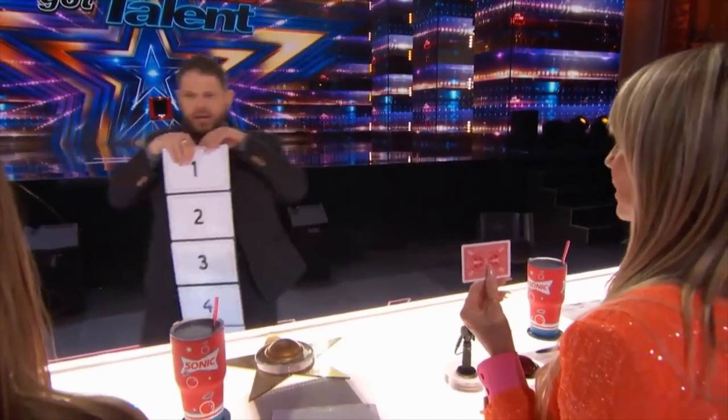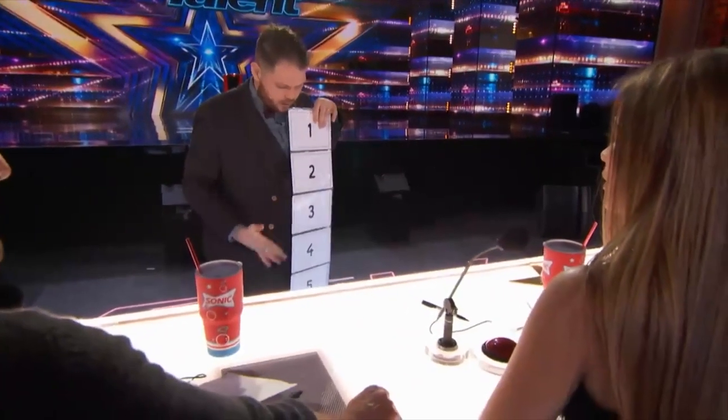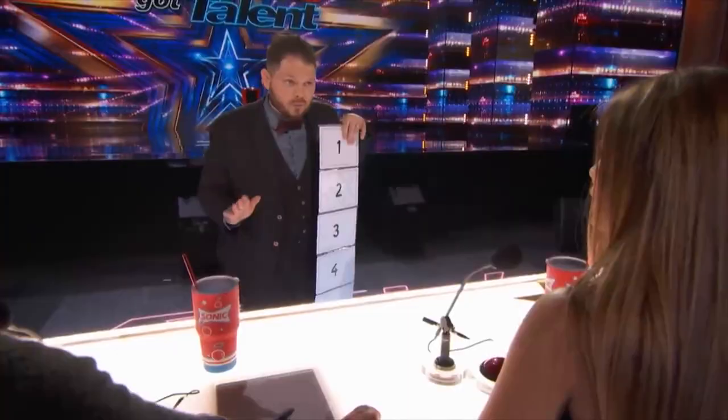Number it from 1 to 7. Behind each number we have something. You will choose any number between 1 and 7 and try to make appear the object which is behind your selection. Tell me one number. 3.